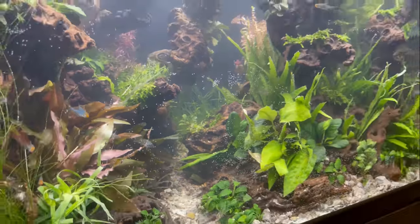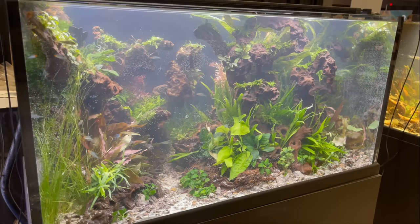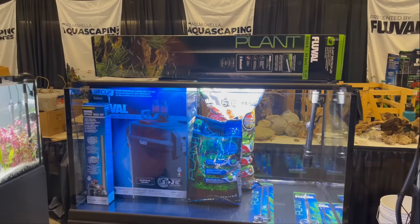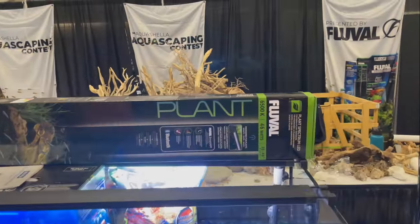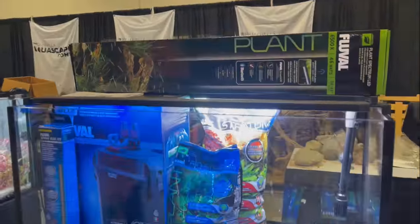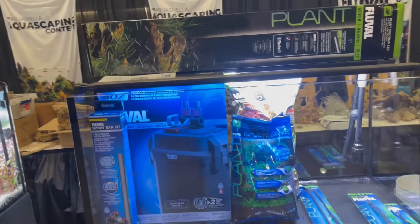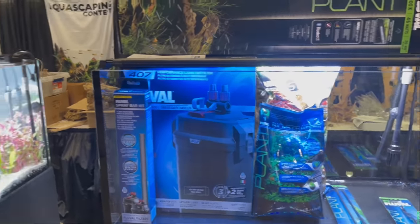This tank is empty — I guess nobody showed up to do that one. But they provide all the hardscape and everything for these aquascapers to create their masterpieces, which is really super dope. And I believe they get to keep these tanks afterwards — so imagine getting this full setup after you're done scaping. That's like amazing — that's a thousand dollar tank right there.